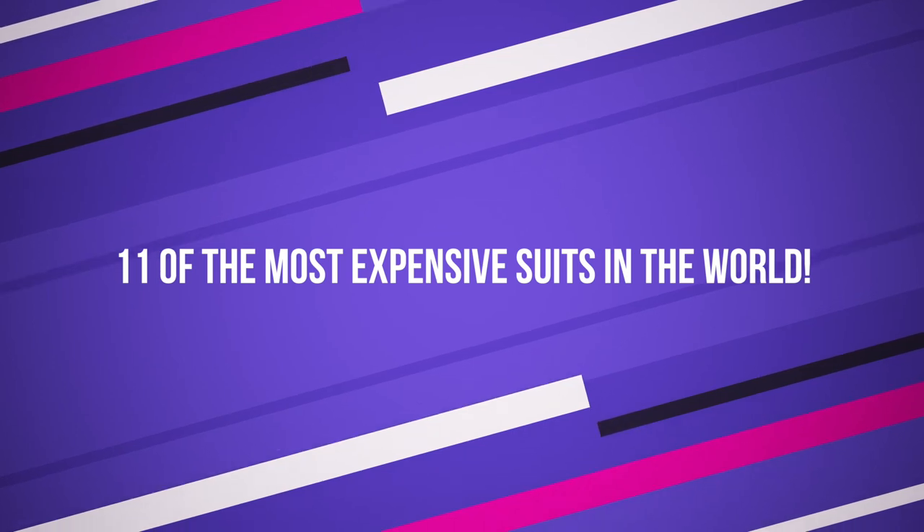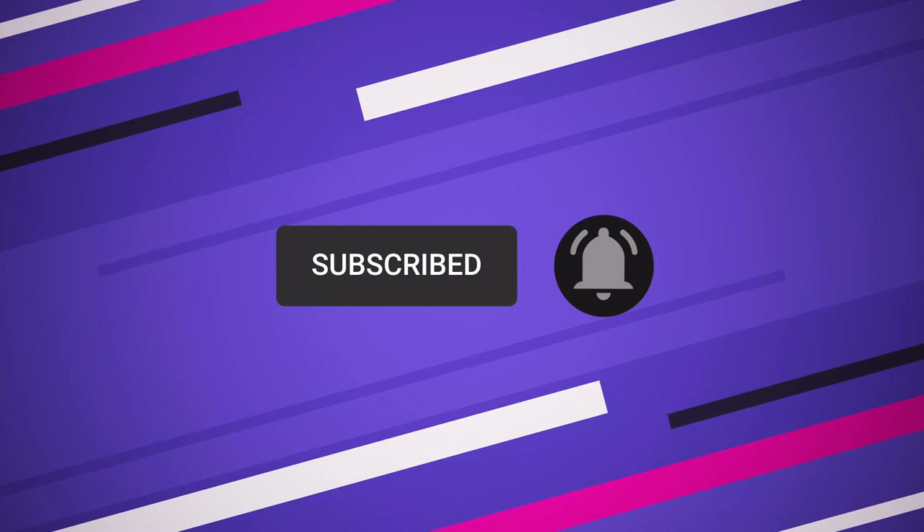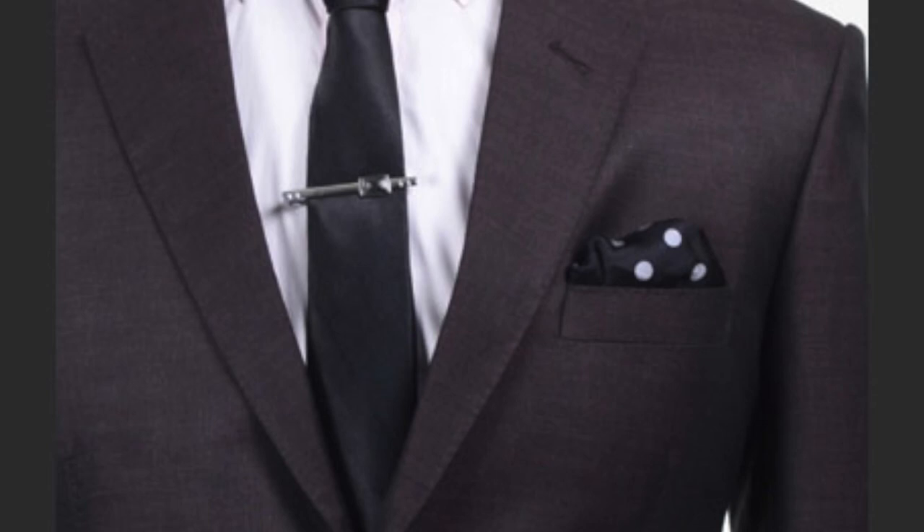11 of the most expensive suits in the world. Before we start, hit that red subscribe button so that you'll never miss out on any of our videos, and comment down below saying I subscribed to enter this month's shoutout giveaway. Hey guys, what's up? Welcome back to Trendy Gadget. Some of these are worn by celebrities and some are supremely rich tycoons. Here are some of the most expensive suits in the world.